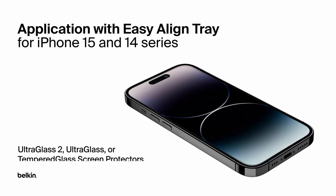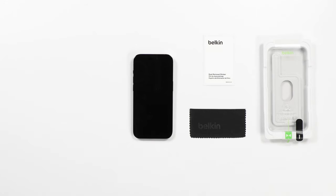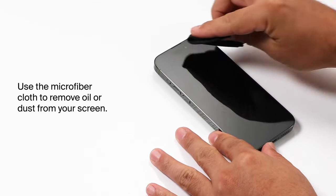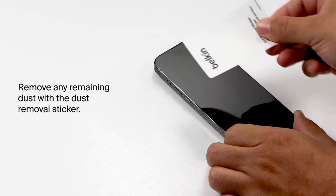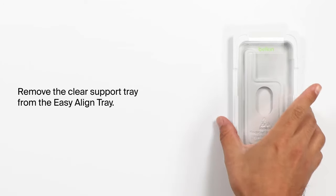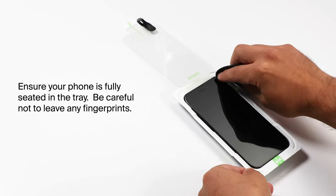At number one, Belkin. Get ready to level up your device protection with Belkin's Ultra Glass screen protector. It boasts 2.7 times the strength of traditional tempered glass, ensuring your iPhone withstands drops and daily wear and tear. With a 9H hardness rating and just 0.29mm thickness, it's one of the slimmest yet strongest protectors available. Full coverage with 2.5D edges fits seamlessly with most cases, maintaining touch sensitivity and visual clarity. It also features an antimicrobial treatment that keeps your screen crystal clear without discoloration.